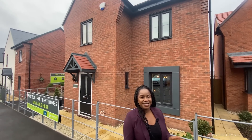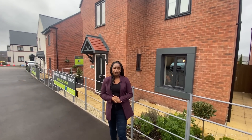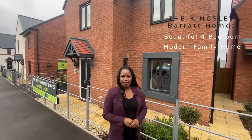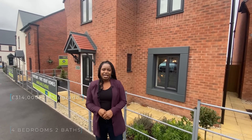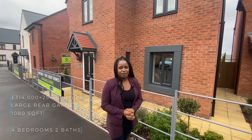Welcome to another installment of Property Vlogs on this windy day. Today I'm so excited to show you the Kingsley, which is behind me. It's a four-bedroom detached house with its own detached garage. The specs: it's on sale for £314,000 and the size is approximately 1,080 square feet.